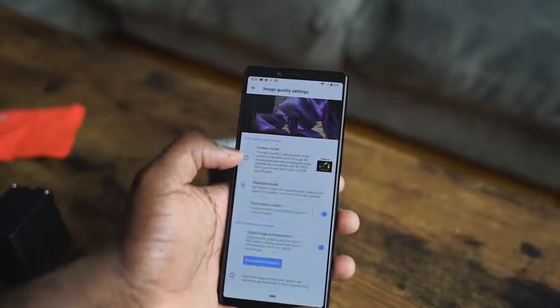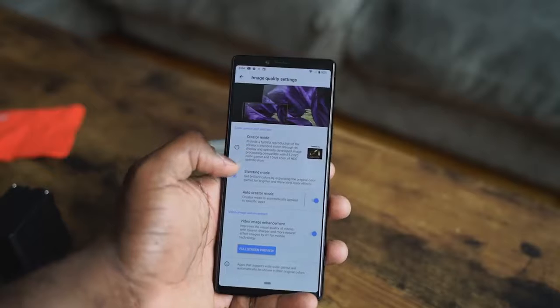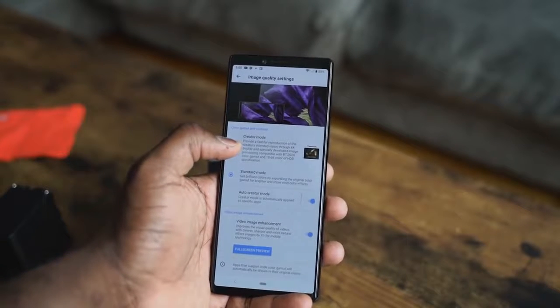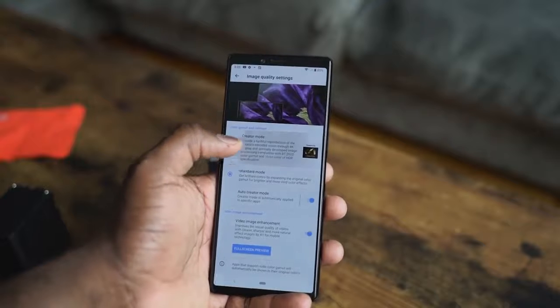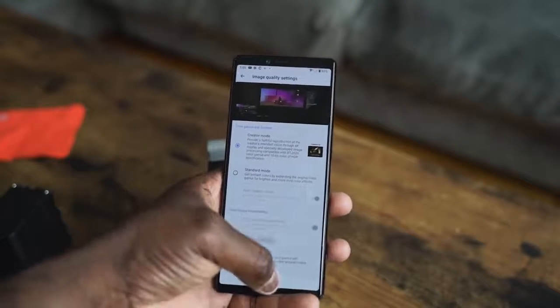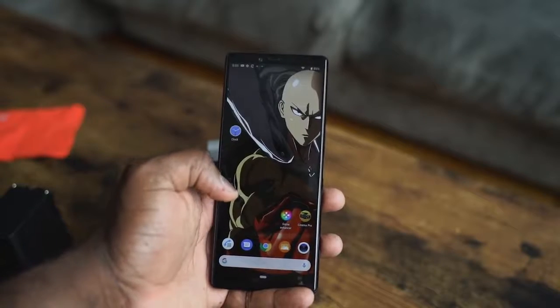First off, it's a 4K display. It's HDR ready, supports HDR. You actually have to switch to that cinema HDR content — you can go into your settings on the display and toggle between the different display settings. Of course, that will also conserve your battery life. That being said, 4K HDR display, lovely looking display.